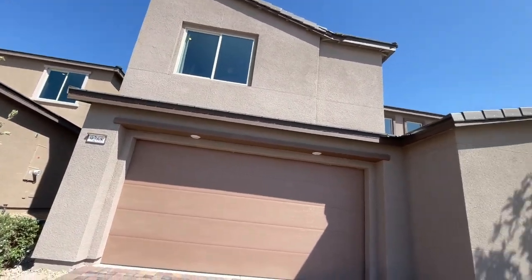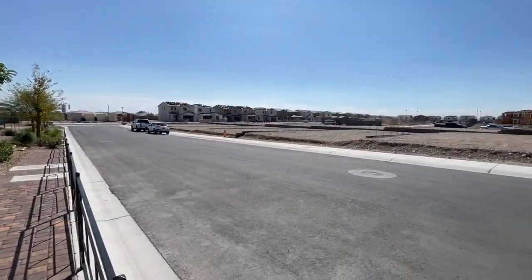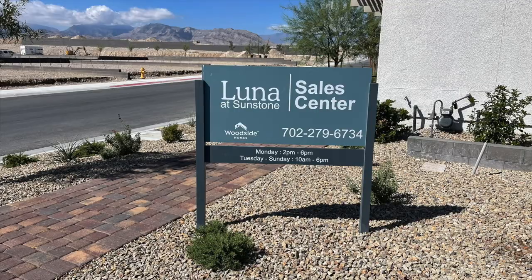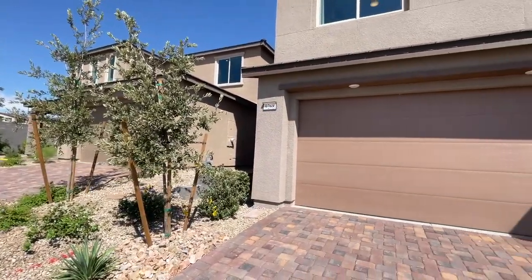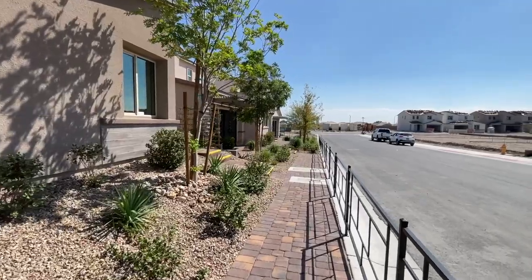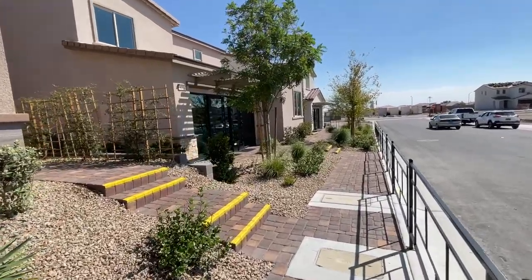Today I am over here in Sunstone, a newer master plan community on the northwest side of the valley right off of Kyle Canyon Road. You'd head east and this is Luna by Woodside Homes. This community has around 162 homes. They opened up probably about a couple months ago and they were pre-selling since February.